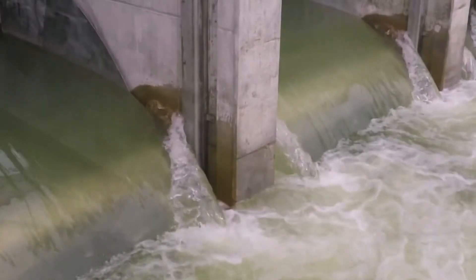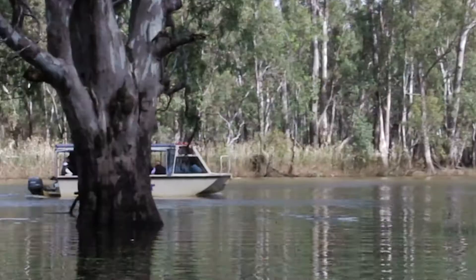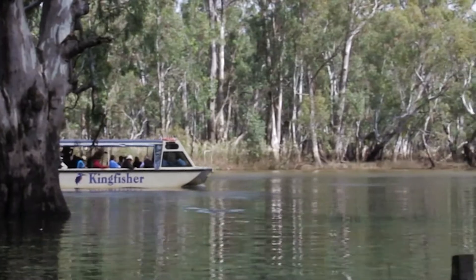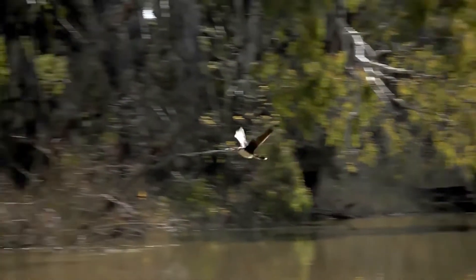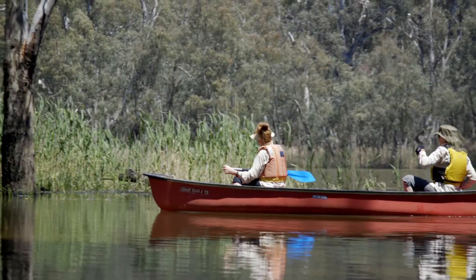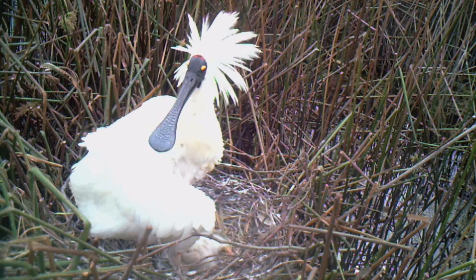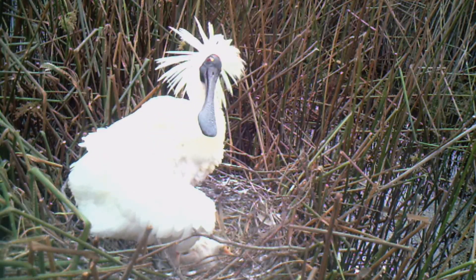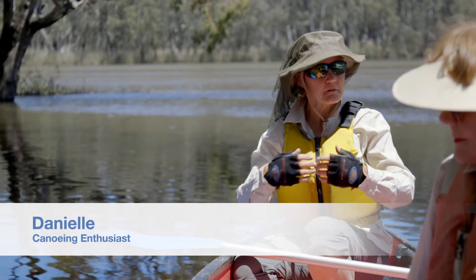Whilst the main objective of Water for the Environment is to improve the health of rivers and wetlands, it also has other benefits for the community. The environmental flows coming down the river are wonderful for our business as a tourism business — high water brings more people in. When we go into the wetlands, it's just 'wow', that's what they say. It's almost like a gift to be here, and there aren't many places where you can go that are gentle and beautiful, where you know that nature's giving back and getting on with it.